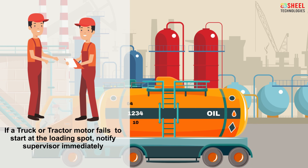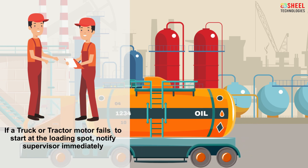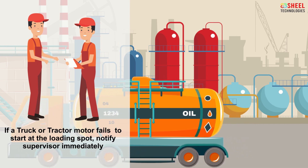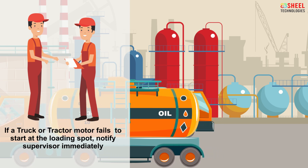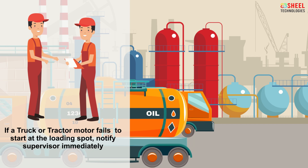If the truck or tractor motor fails to start at the loading spot, notify the supervisor immediately. Under no condition is a booster battery to be used.